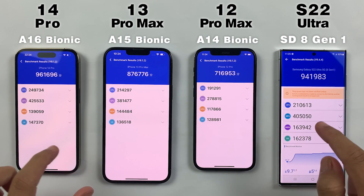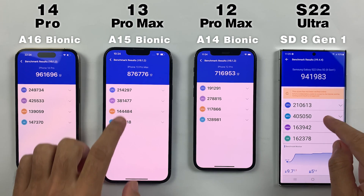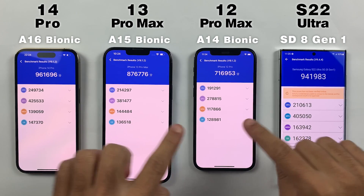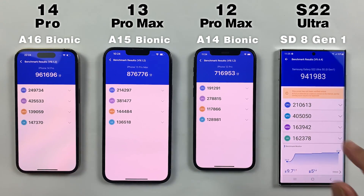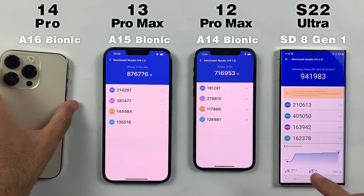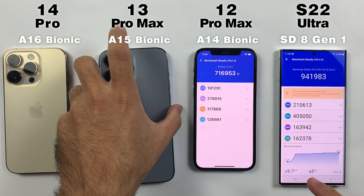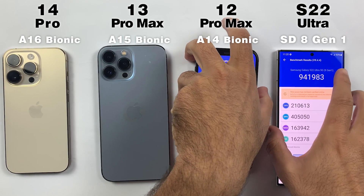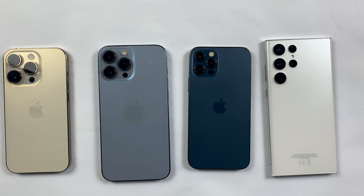Between the A16 Bionic and A15 there is almost 100k scores difference, which means A16 Bionic is extremely powerful compared to A15 Bionic. Obviously the A16 Bionic is much better than A14 Bionic with almost a 200k scores gap. Also worth noting: Snapdragon 8 Gen 1 has beaten the A15 Bionic with almost a 100k gap, which should be appreciated. That's it for the benchmark score test — let me know your opinions in the comments. Thanks for watching and I'll see you in the next one.